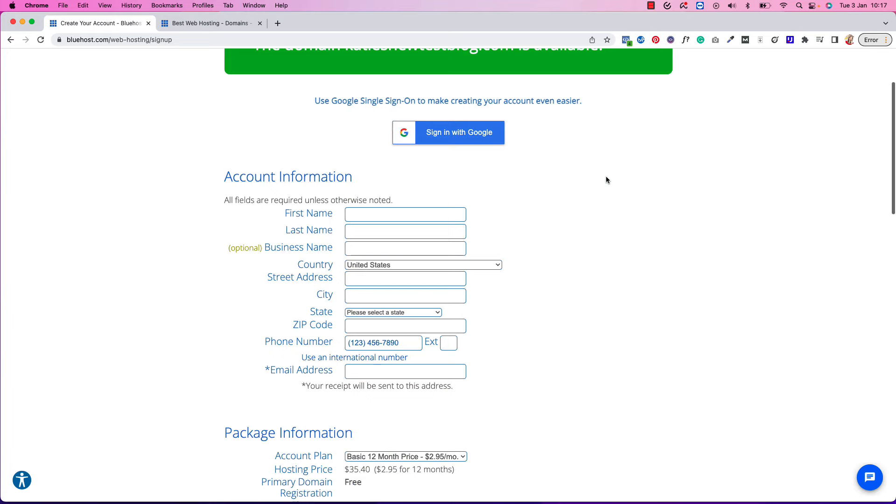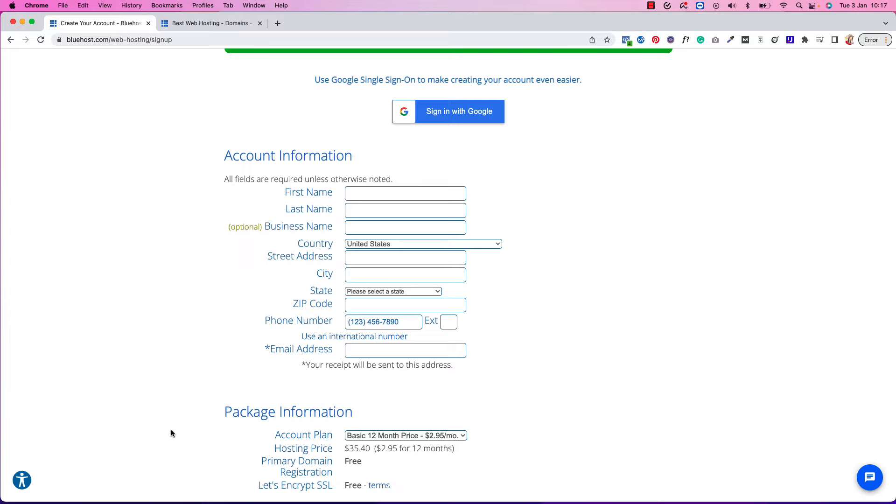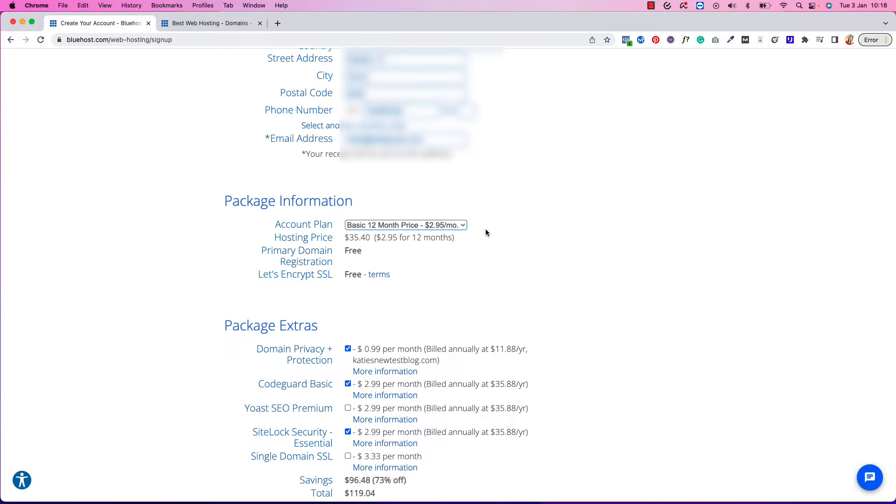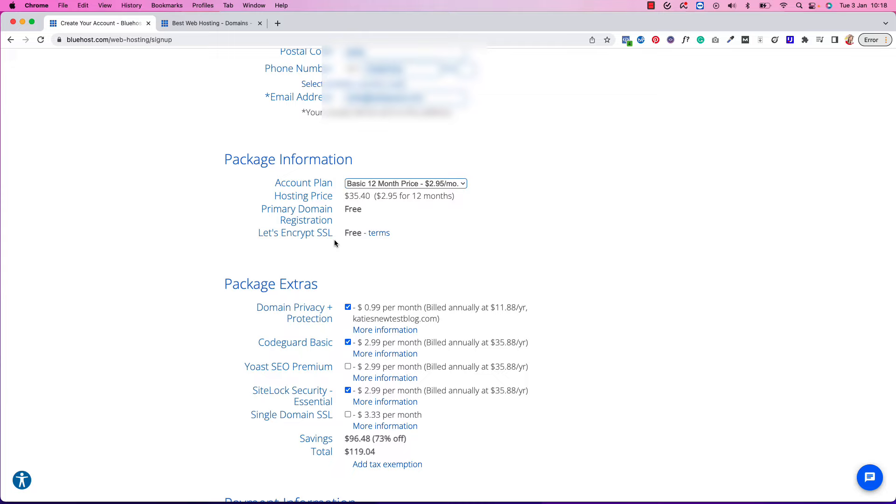First we'll put in our account information — just add your details here, and if you're in a different country, switch that up. Once done, we move to Package Information, where you can choose how long you want your hosting for: 12 months or 36 months. We'll choose 12 months at $2.95. The SSL security for your blog is currently free, and they'll register your domain for you as well.